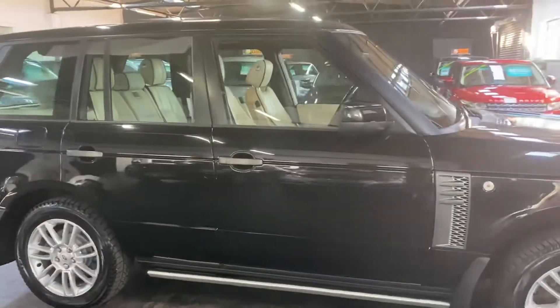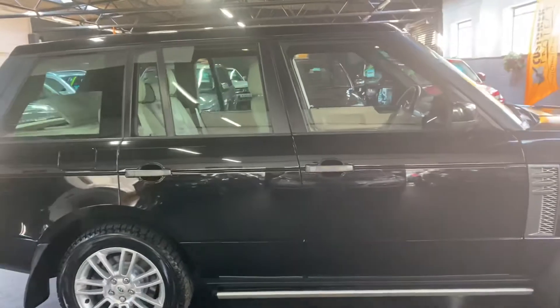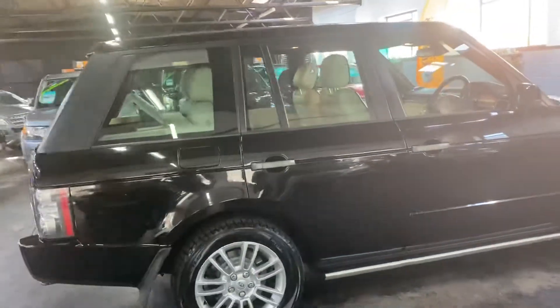The car has covered 82,800 miles from new and that's backed up with a nice, solid service history throughout its life.